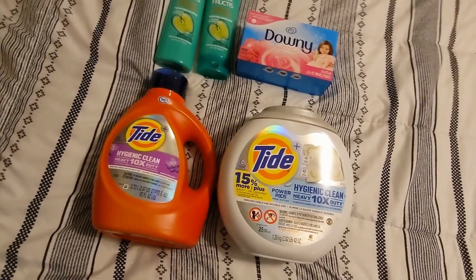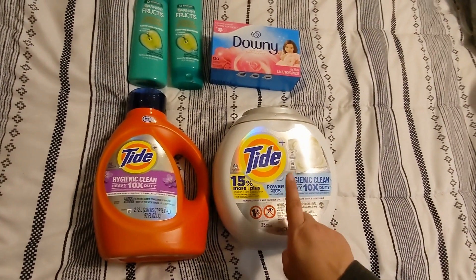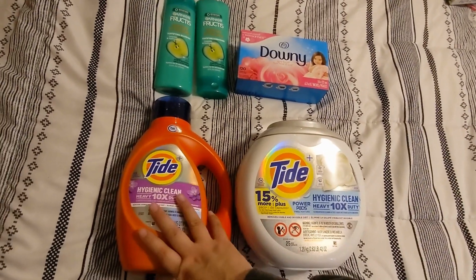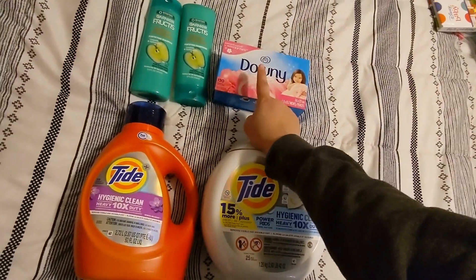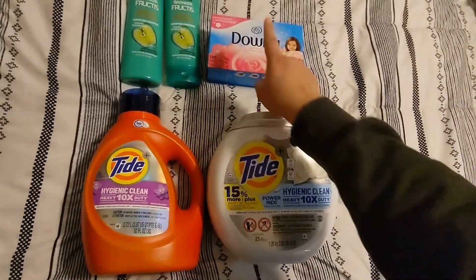I ended up doing the same deal again except I grabbed a Tide Pods instead of a Dreft this week. The Tide Pods was $12.99 and the Downy was $6.99. There's a $3 digital, and $1 digital coupon.